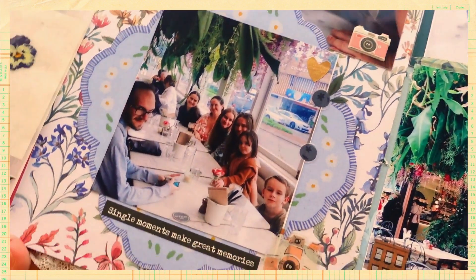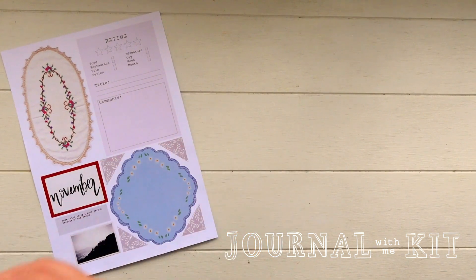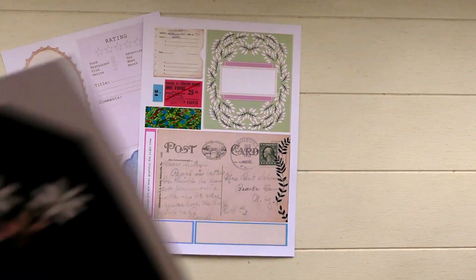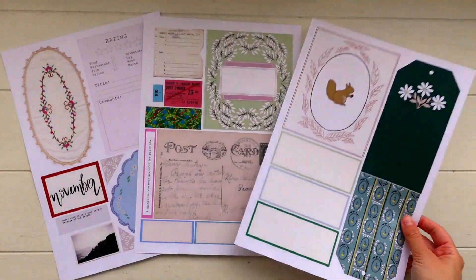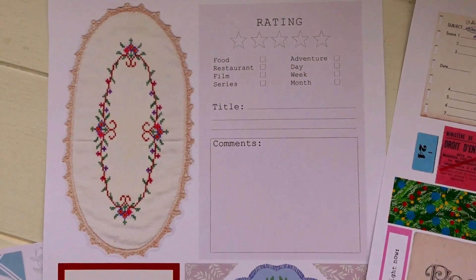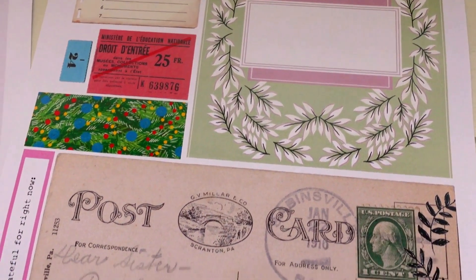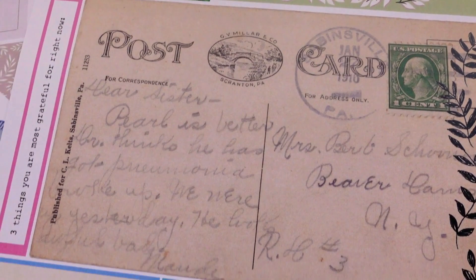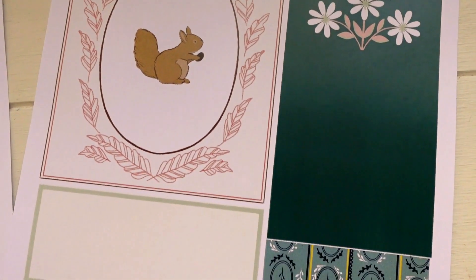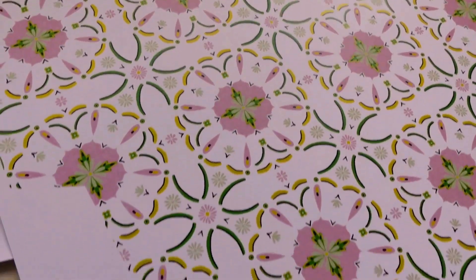This is the November kit, so here is a look at the November journal with me kit. It is available in my Etsy store as of now, or as of a few days ago. In this video I'm going to be using the kit in my journaling session. Here I'm just giving you a good look at the kit and all the pieces that come in it — as always you get three sheets of cut-apart pieces, one full-sized envelope, and two full-sized patterned papers.